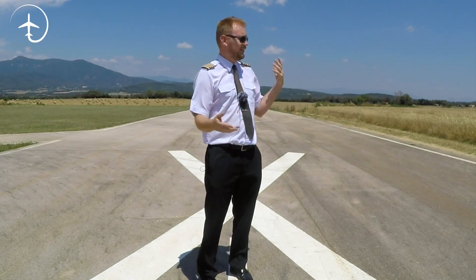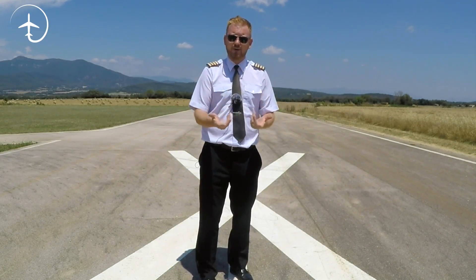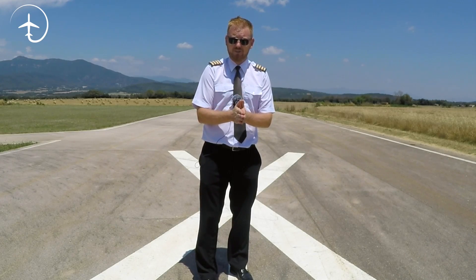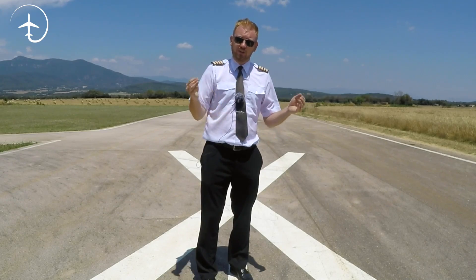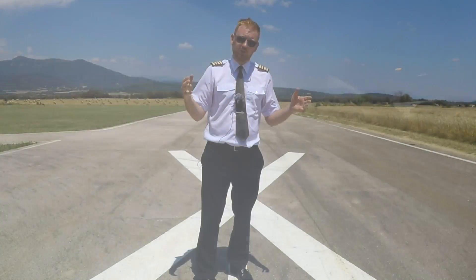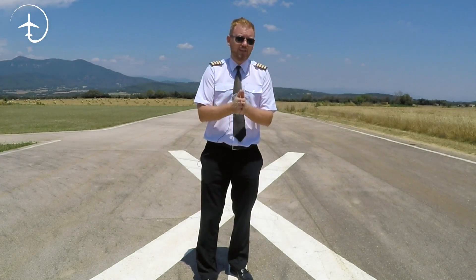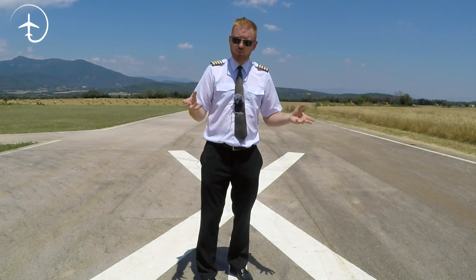What about that strange smoke you sometimes see coming out of the gasper outlets? This is actually fairly easy to explain. When we're standing at the gate with the doors open on a hot day, there's a lot of hot moist air outside coming in through the doors, and it meets the really cool, really dry air coming from the air conditioning system. When that happens you basically get condensation — so it's not smoke, it's actually clouds forming when the cool air hits the warm humid air from outside. As soon as the doors are closed this decreases, and you might still see a little hint of it if you're taking off and landing in really humid climates.